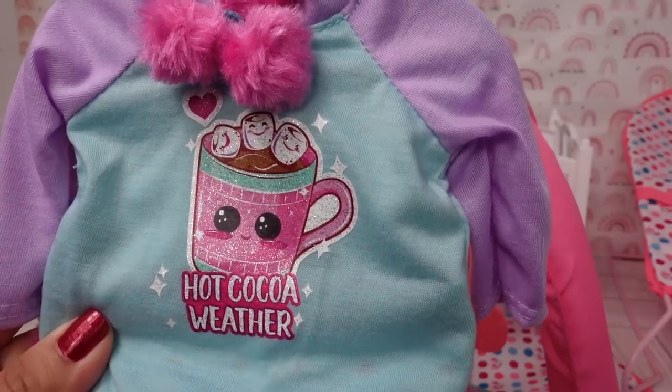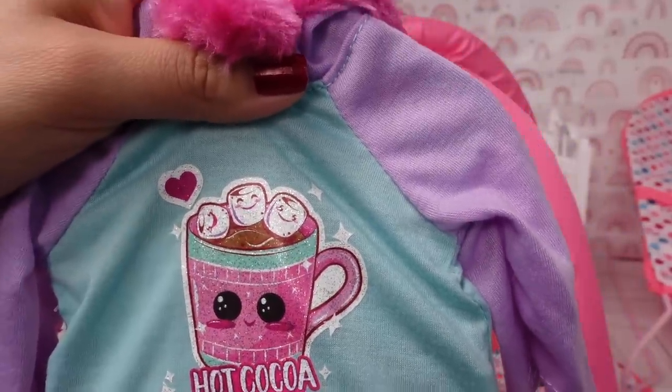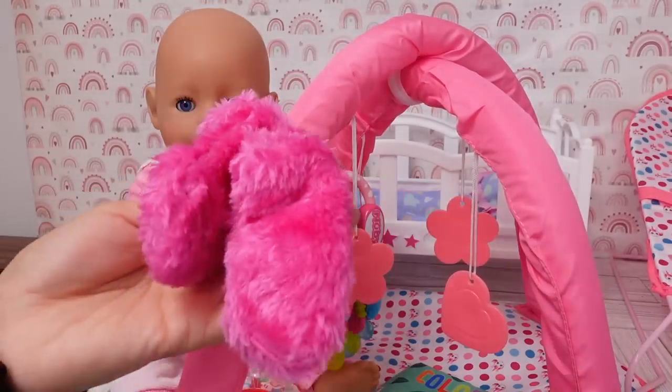Hot cocoa weather. Look how cute this is. Look at the little marshmallows on the hot cocoa. This includes two fussy socks to keep her feet warm.